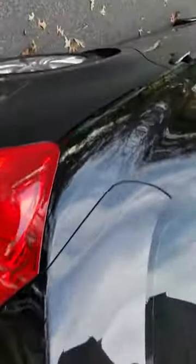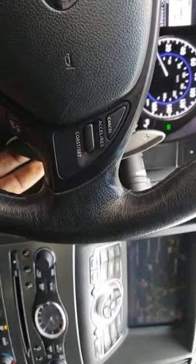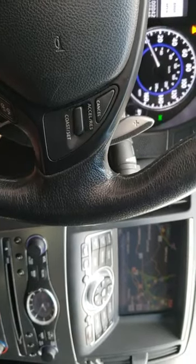Go back over to the 37 to show y'all the inside. This is a 2012. This one got the shifters too. Navi. Free the heater seats — nice.